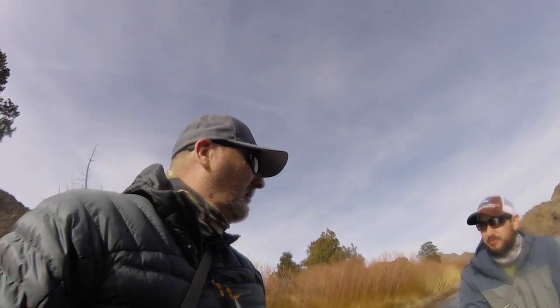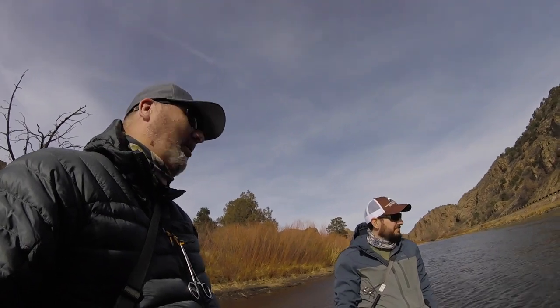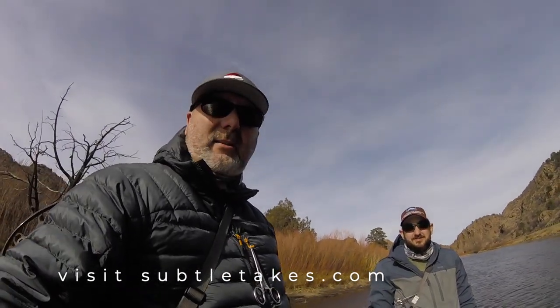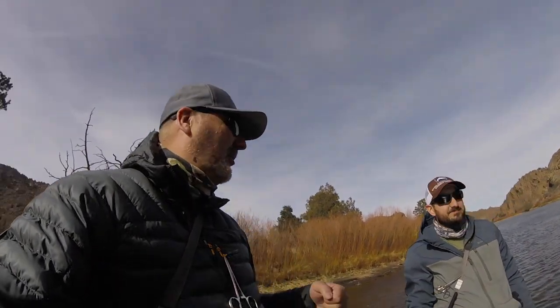Pretty good day. For the conditions and everything, it's turned out to be pretty cold and windy and it's still cold water — not there yet but it's getting there. We caught some fish on pheasant tails — that's the name of the game right now. Arkansas produces again, man.